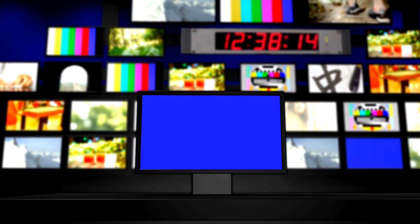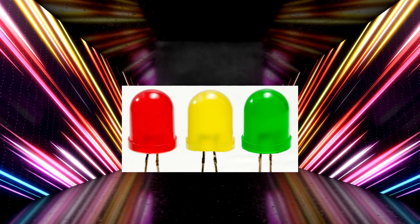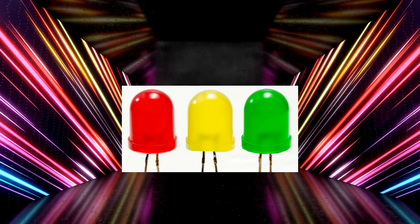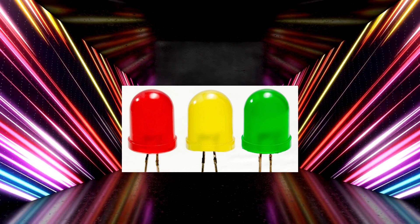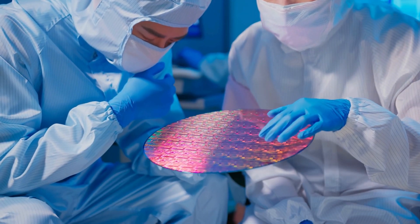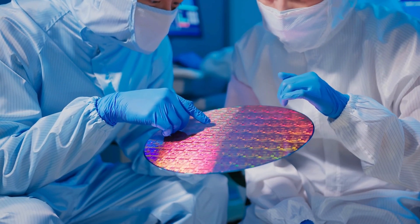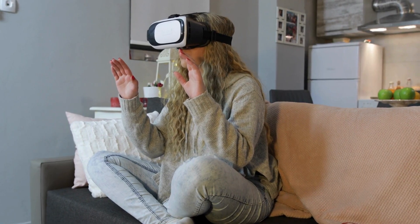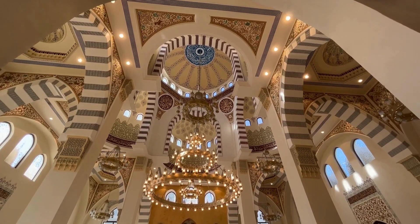Today, LEDs come in a dazzling array of colors — from warm yellows to vibrant greens and cool whites — the possibilities are endless. Thanks to advancements in semiconductor technology, we can now create almost any color imaginable. This versatility has revolutionized industries, from entertainment to architecture, making our world more colorful and dynamic.